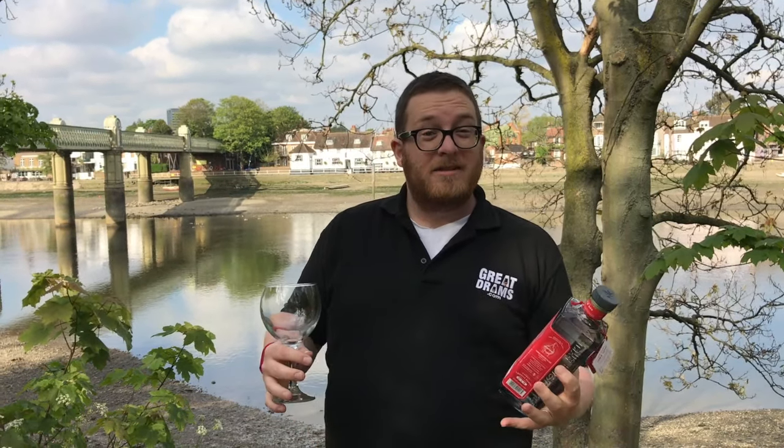We've got something a little bit different for you today. This time we're going to go with a gin and tonic fresh from Manchester called Thomas Dakin. A small batch gin launched about 18 months ago, it's described as a juniper forward gin, a juniper lead gin.